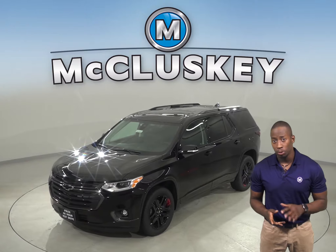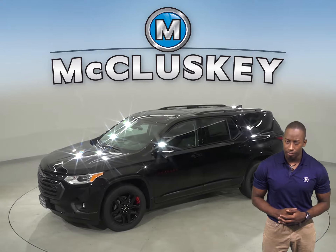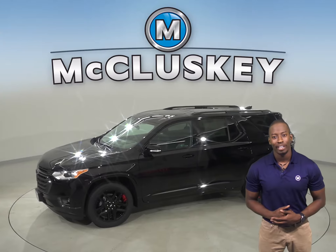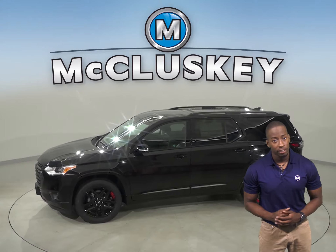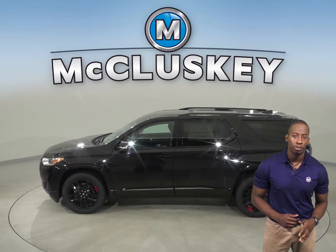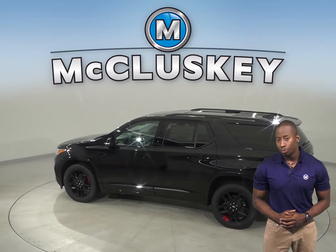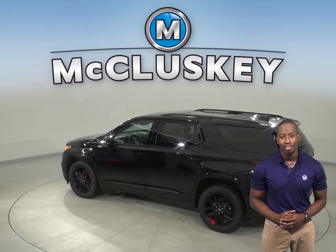Thinking about the 2020 Subaru Ascent? Well, check out the 2020 Chevrolet Traverse and you won't be disappointed. The Chevrolet Traverse offers an optional surround vision to allow the driver to see objects all around the vehicle on screen. The Subaru Ascent only offers a rear monitor and rear parking sensors that beep or flash light.